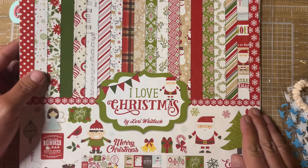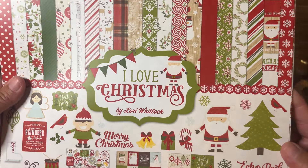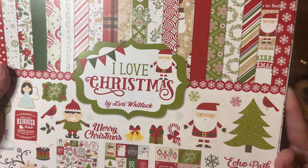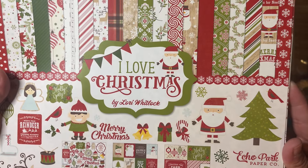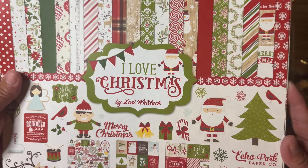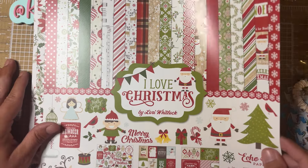I also have this complete Christmas collection — I've not used any of it. It's called 'I Love Christmas,' designed by Lori Whitlock, and it is an Echo Park paper kit. You get 12 double-sided papers and a 12 by 12 element sticker sheet. I opened it so we can take a look at it.